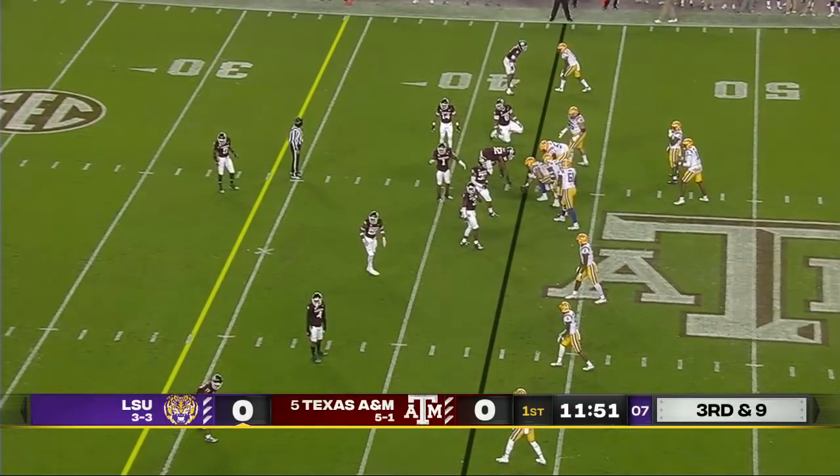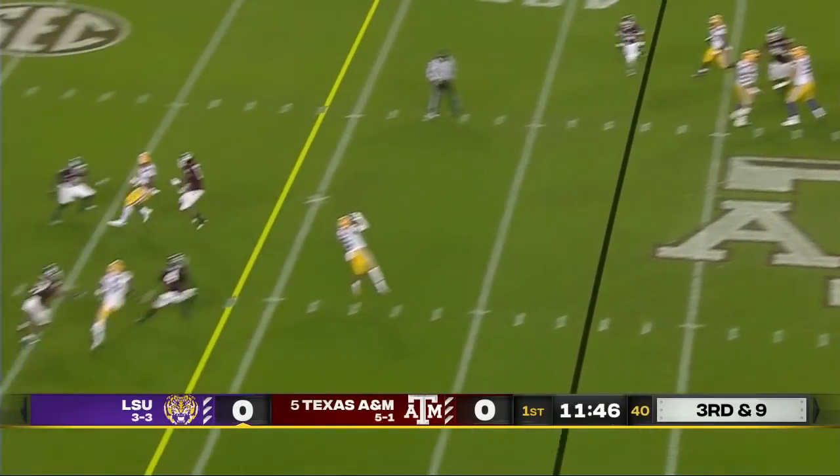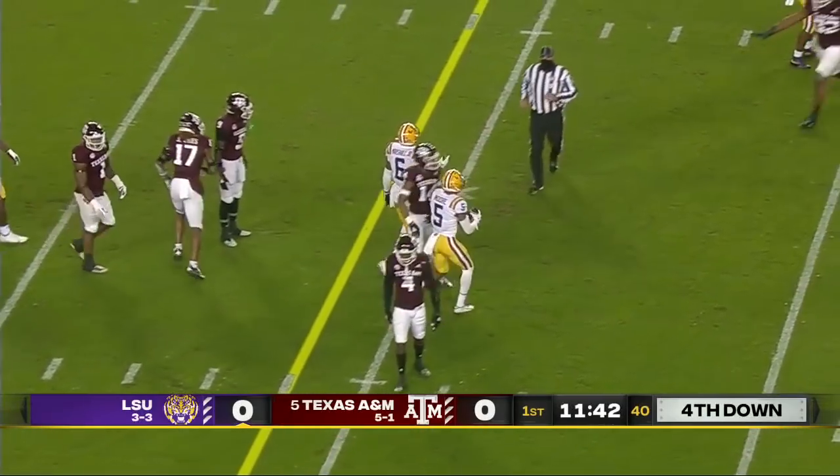Finley sees pressure coming from his left. Now it's coming — it's a five-man rush off his back foot. He beats the pressure, but Coy Moore was not getting to the first down line to gain.